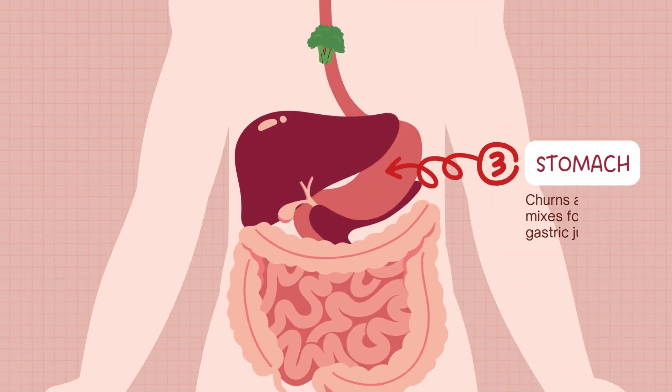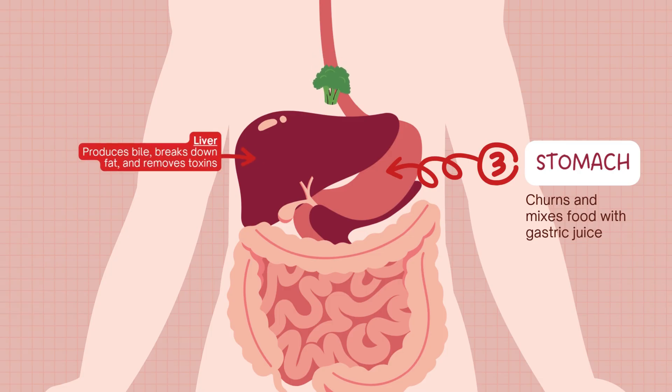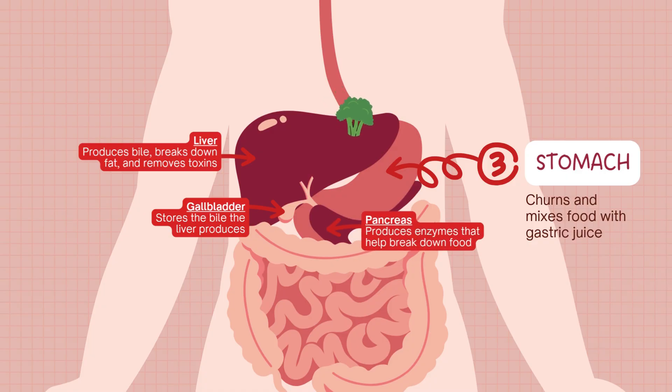Next stop: the stomach, a muscular organ that acts like a high-powered blender. Here, gastric juices containing hydrochloric acid and enzymes like pepsin break down proteins. After a few hours, the food turns into a thick liquid called chyme, which the stomach then slowly releases into the small intestine.